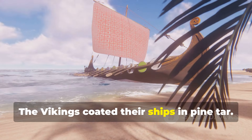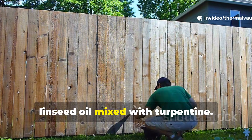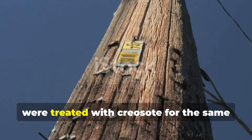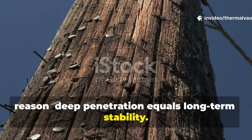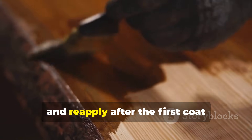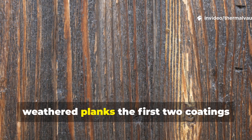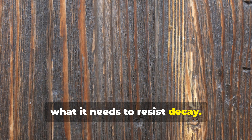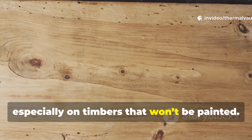The Vikings coated their ships in pine tar, and frontier farmers used raw or boiled linseed oil mixed with turpentine. Even 20th century utility poles were treated with creosote for the same reason — deep penetration equals long-term stability. To apply these methods today, warm the wood slightly in the sun, brush on an oil mixture, and reapply after the first coat disappears into the grain. The first two coatings vanish quickly — this is the wood drinking what it needs to resist decay. These traditional oil-based treatments remain some of the longest lasting, especially on timbers that won't be painted.